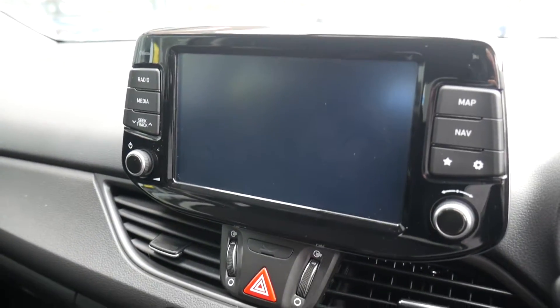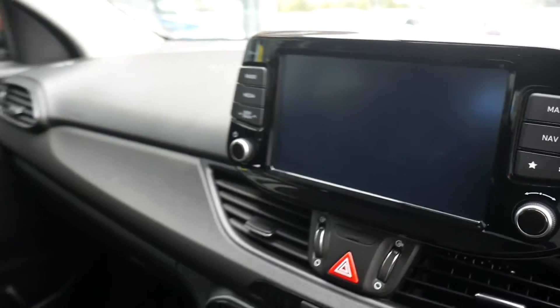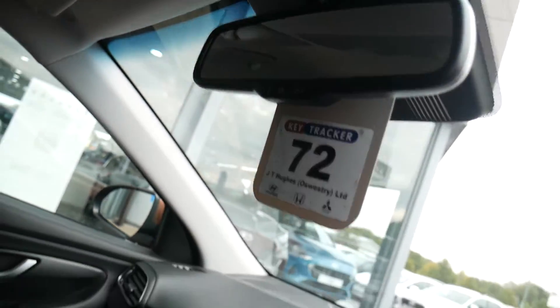You've got satellite navigation, rear parking camera, digital radio. This system also has Apple CarPlay and Android Auto. Auto dimming rear view mirror.